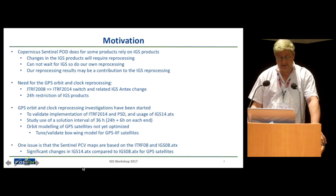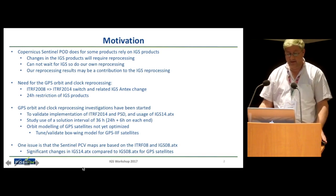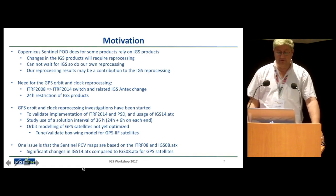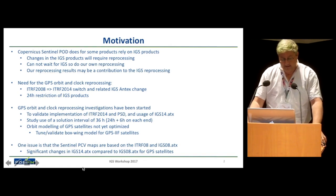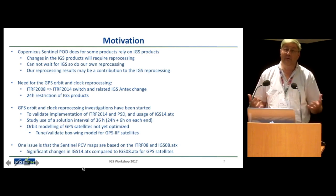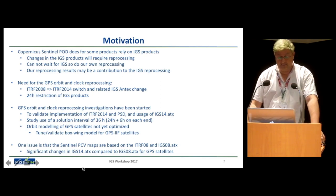Since IGS is not all that quick with reprocessing, it's actually our job to do the reprocessing in this project, so that we can have a continuous time series of Sentinel POD products, which of course for global warming and global sea level rise is of the highest importance. This is the first time this has happened in the project. So it's for us also getting ready, making sure, and proving that our products are as good as the IGS products, and also trying to overcome some of the challenges we have in using IGS products.